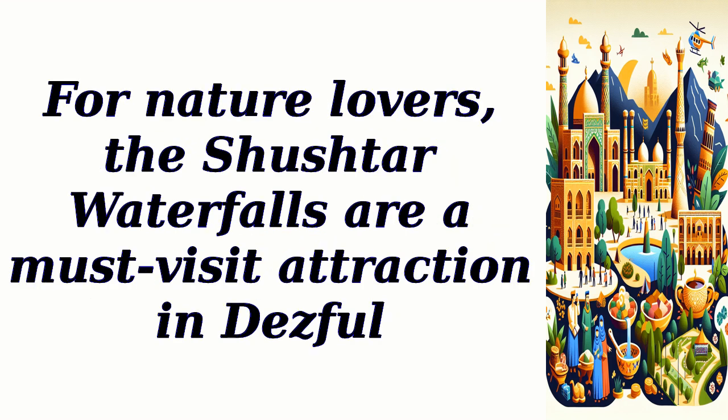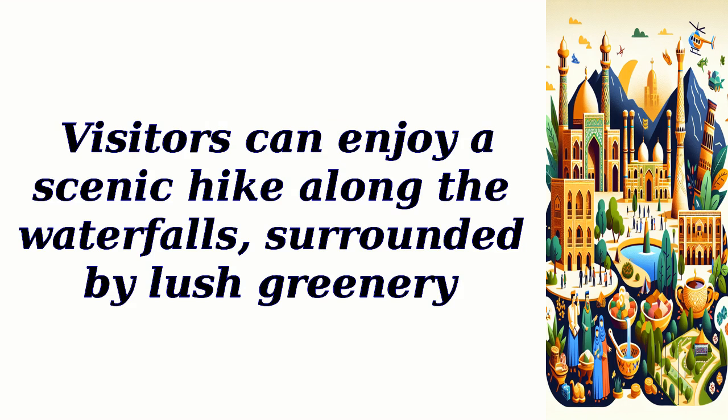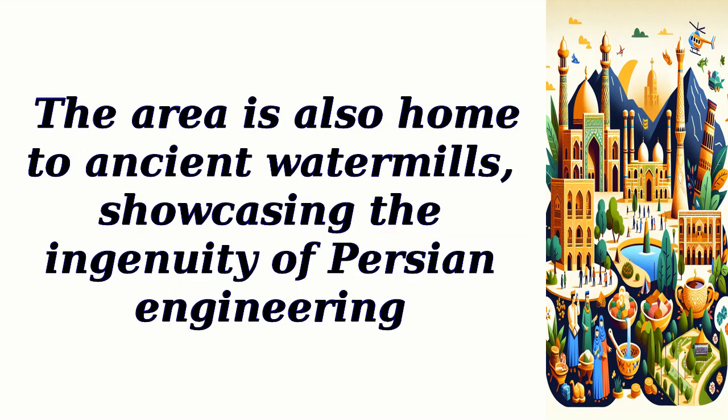For nature lovers, the Shuster waterfalls are a must-visit attraction near Dezfal. These cascading waterfalls, located in the nearby city of Shuster, offer a mesmerizing sight and a peaceful atmosphere. Visitors can enjoy a scenic hike along the waterfalls, surrounded by lush greenery. The area is also home to ancient watermills, showcasing the ingenuity of Persian engineering.